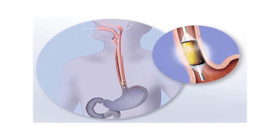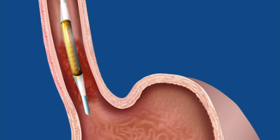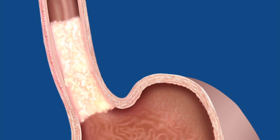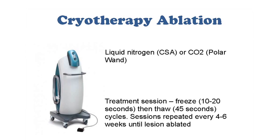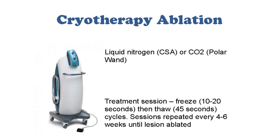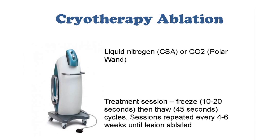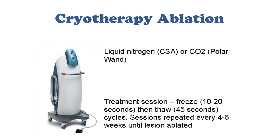When dysplasia is found, we can actually get rid of it by a minimally invasive method called radiofrequency ablation, and more recently, cryoablation — using heat or liquid nitrogen to freeze those bad tissues and allow the esophagus to form new healthy cells.